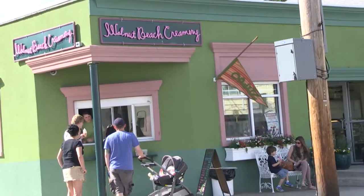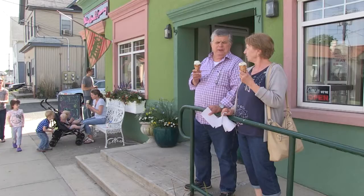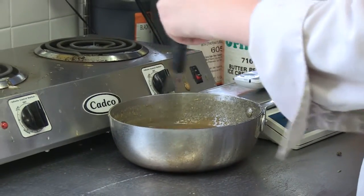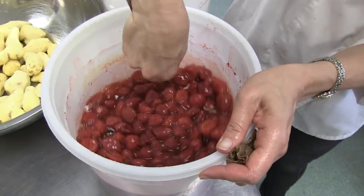Hi, I'm Susan Patrick and welcome to the Walnut Beach Creamery. Here at Walnut Beach Creamery I like to make things from scratch — I do as much as I can. I use fresh fruit purees. I just think that the flavor is so different; it's so fresh and you can really tell the difference.